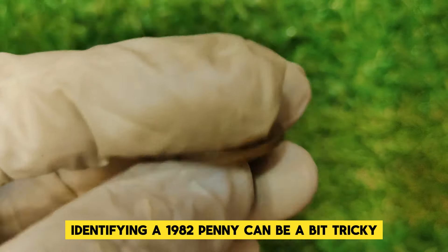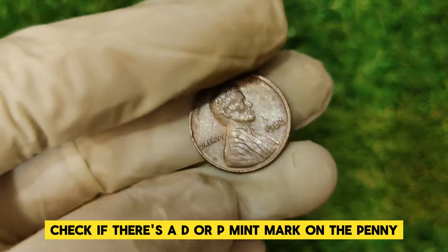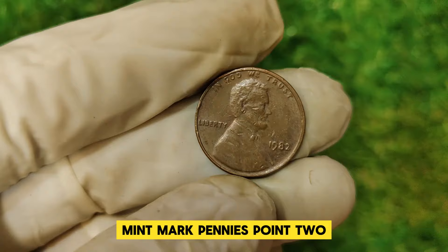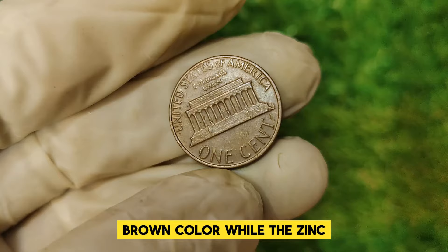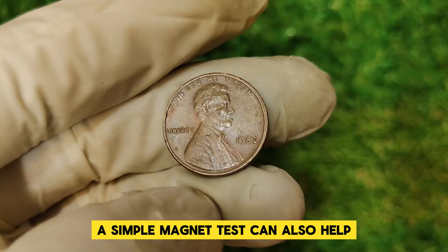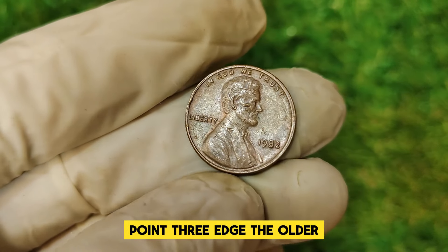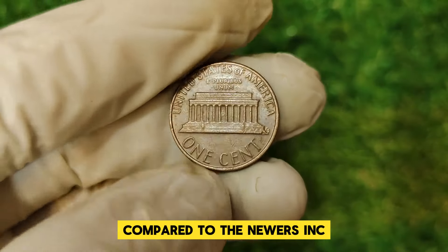Identifying a 1982 penny can be a bit tricky. Here's what to look for. First, check if there's a D or P mint mark on the penny — the Denver Mint produced the D mint mark pennies, and the Philadelphia Mint produced the P mint mark pennies. Second, copper or zinc: the bronze (Type 1) pennies will have a more reddish-brown color, while the zinc (Type 2) pennies will appear lighter and more silvery. A simple magnet test can also help — zinc pennies are not magnetic, while copper pennies might be slightly attracted to a magnet. Third, edge: the older bronze pennies will have a slightly thicker edge compared to the newer zinc pennies.